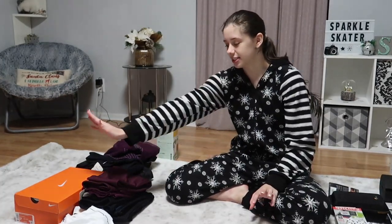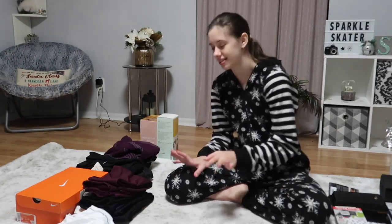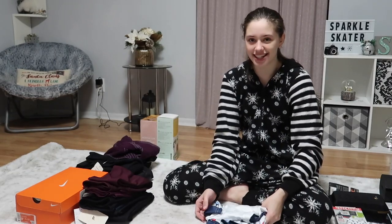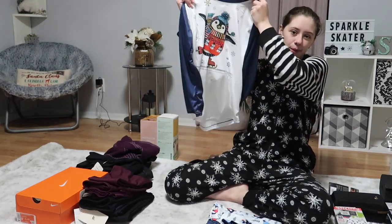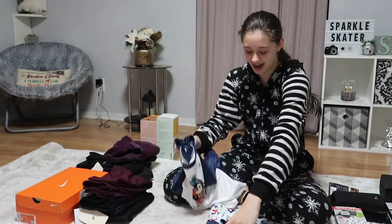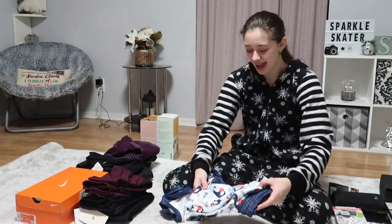Now I'm going to move into the different clothes that I got because this is the biggest category and I wasn't expecting this much clothes. I'm going to start with pajamas — these have ice skating penguins on them. It has an ice skating penguin on the shirt, it's so cute. And then the pants also have ice skating penguins holding gifts on them.